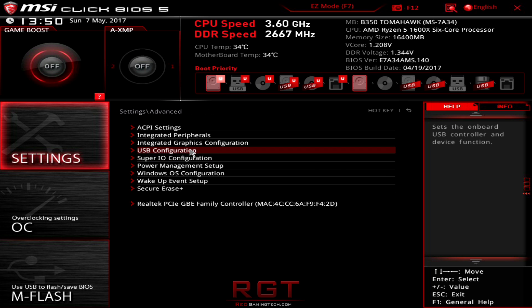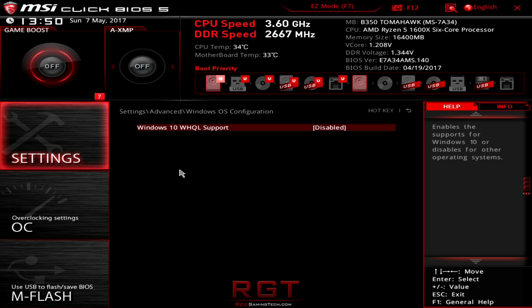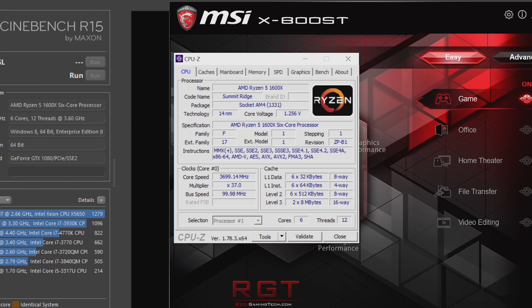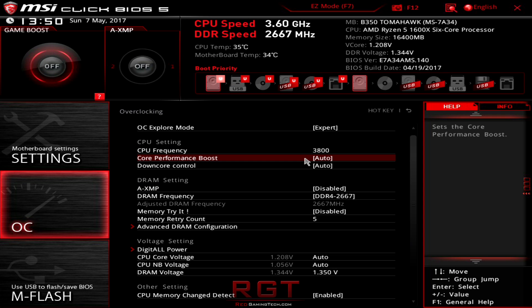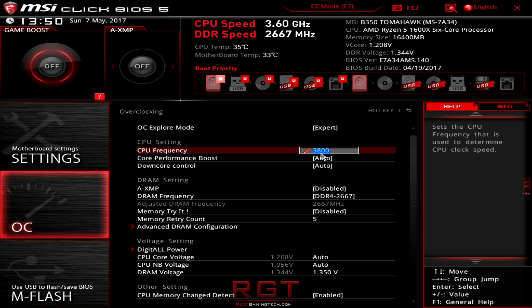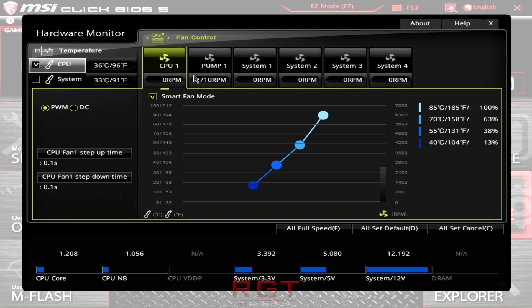It doesn't quite have the number of options found on a high-end X370 board, but for the price, what do you expect? MSI's BIOS also offers Game Boost, allowing CPU performance increases, and AXMP, which attempts to replicate XMP from Intel on AMD's platform — though your mileage will probably vary depending on your choice of DIMMs. There is also a hardware monitor, which is handy to see what's installed on your board, adjust fan profiles, and more.